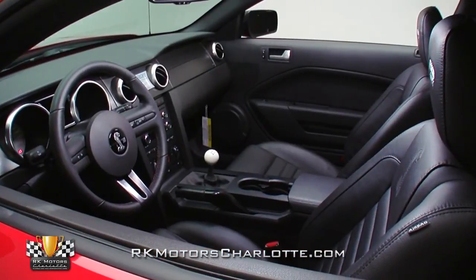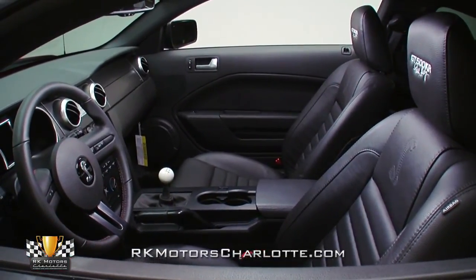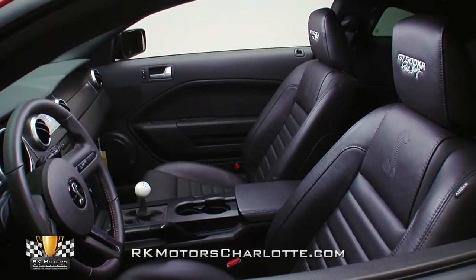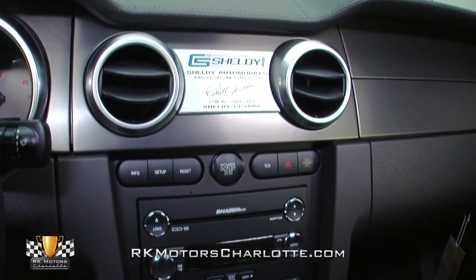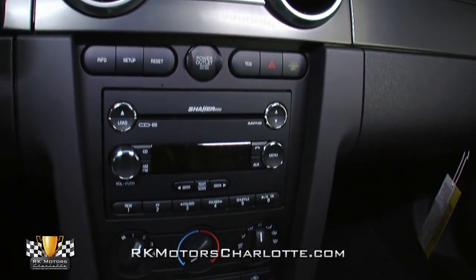Inside you'll find a daily driver friendly black leather interior complete with Shelby Signature Bucket seats, a great looking dash with graphite face gauges, and all the modern amenities you'd expect from a new car. The air conditioning blows cold and the shaker sound system has an impressive thump, making this a great cabin to spend your time in.